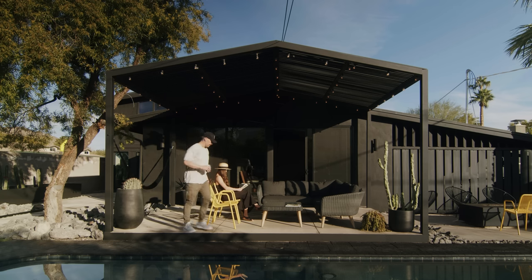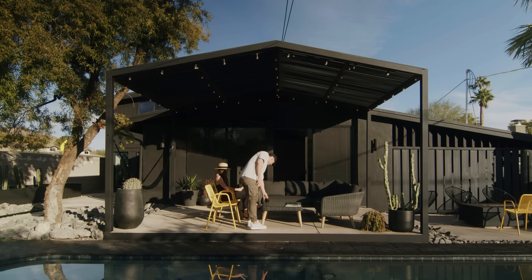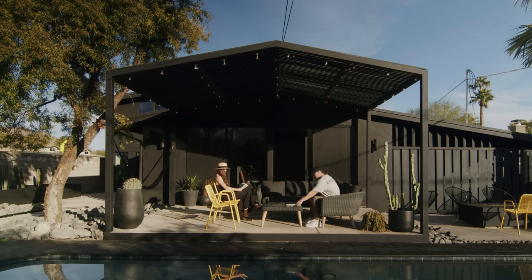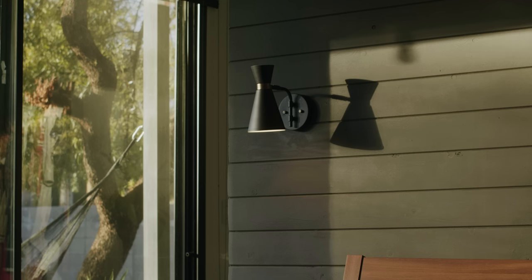But then when people come to our house and you hear what they say about it, it's refreshing. For me it's a conscious practice of every day appreciating what you have.